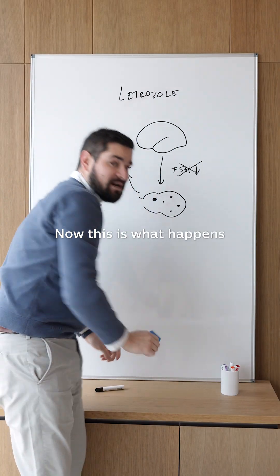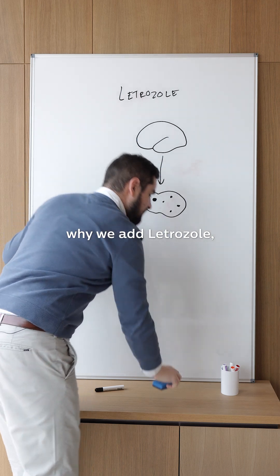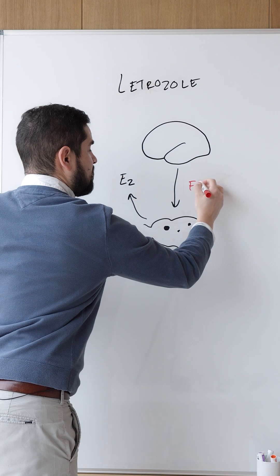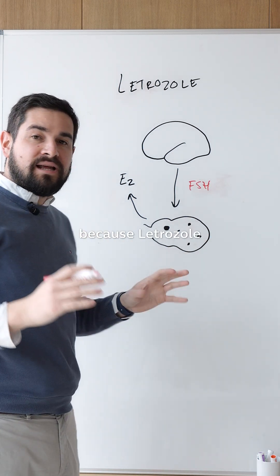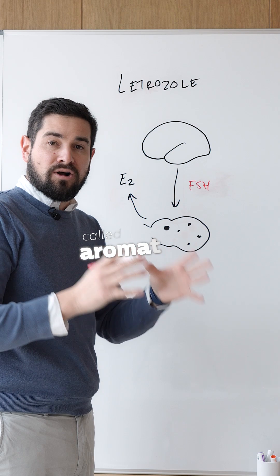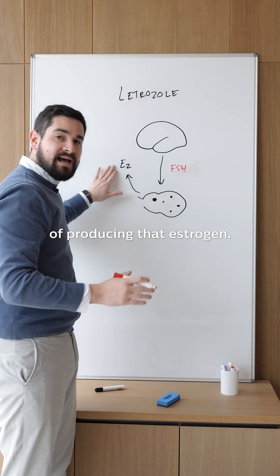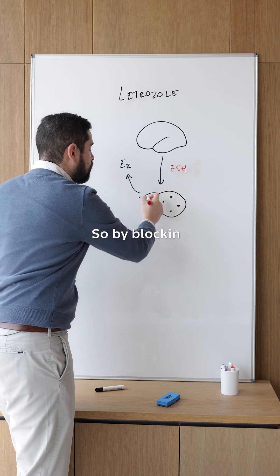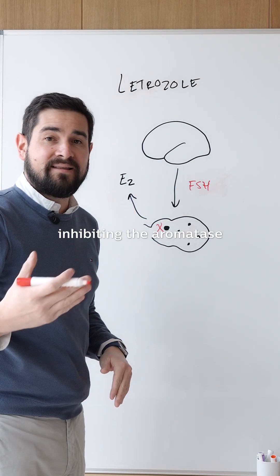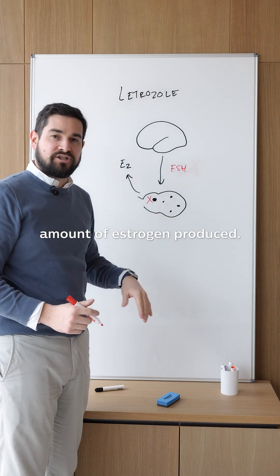Now, this is what happens normally. The reason why we add letrozole is because letrozole is going to block an enzyme called the aromatase, which is in charge of producing that estrogen. So by blocking that key enzyme — by inhibiting the aromatase enzyme — it's going to reduce the amount of estrogen produced.